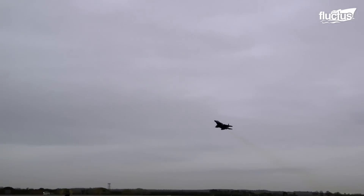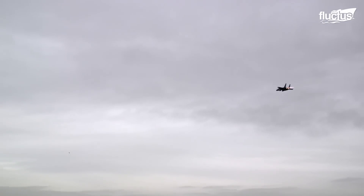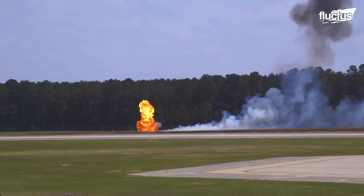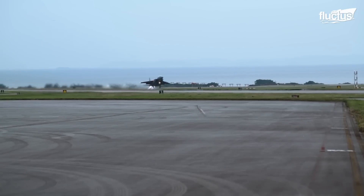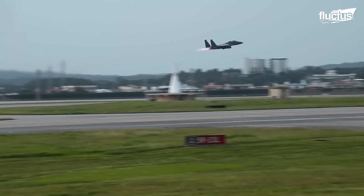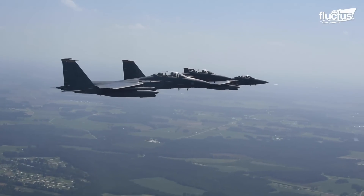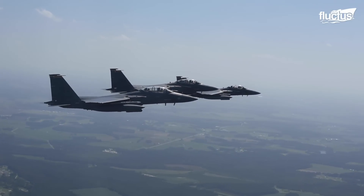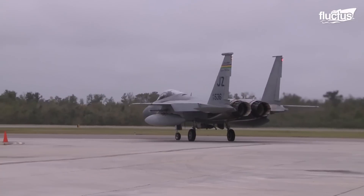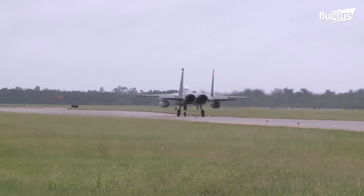An F-15E Strike Eagle is an upgraded F-15 intended to be used against ground targets. The two Pratt & Whitney F-Series engines deliver up to 58,000 pounds of combined afterburner thrust as the pilot advances the throttles, also shown by the flames blazing from the exhaust nozzles. In full afterburner mode, the F-15E produces more thrust than twice its weight.